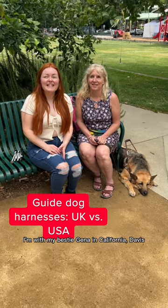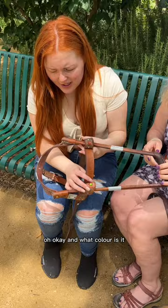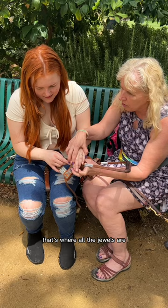I'm with my bestie Gina in California Davis. I felt Yuli's harness, which is Gina's lovely guide dog, and it's a bit different to guide dog Molly's back in the UK. The color is tan, but the special designs are kind of green and dark burgundy — very Celtic. Nothing bright, but on the loops where the harness goes through, that's where all the jewels are.